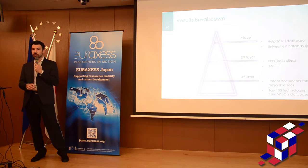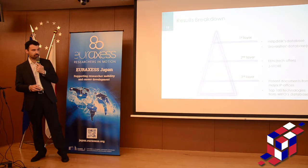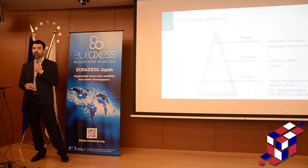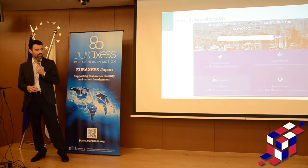You have three layers of results when you use the database. First, you have our proprietary database, plus the university databases that are linked to ours. The second layer is the Enterprise Europe Network, which is another database from another initiative of the Commission, and also the Japanese database of technologies from universities and research centres. The third layer is patent documents from the major patent offices on the planet — a database with more than 130 million patent documents, applications, and patents.